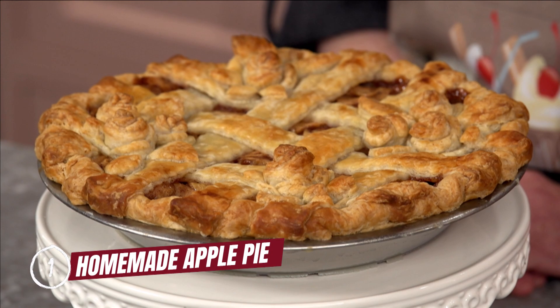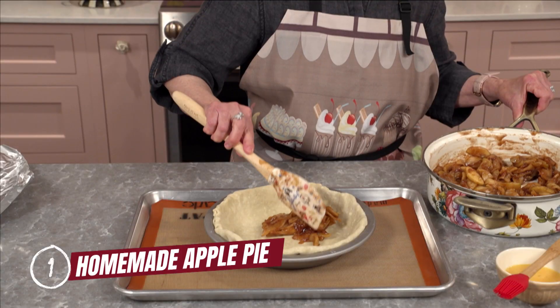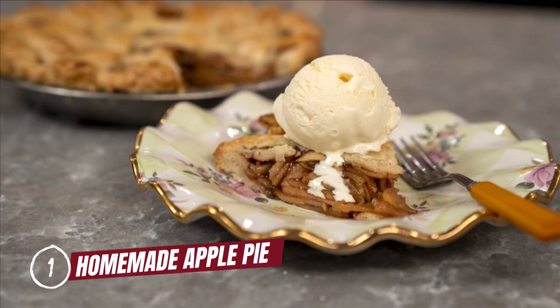And now, the one you've been waiting for — the recipe taking the number one spot is my homemade apple pie. It really doesn't get any better than a warm, comforting apple pie made completely from scratch. This recipe is timeless and delicious.